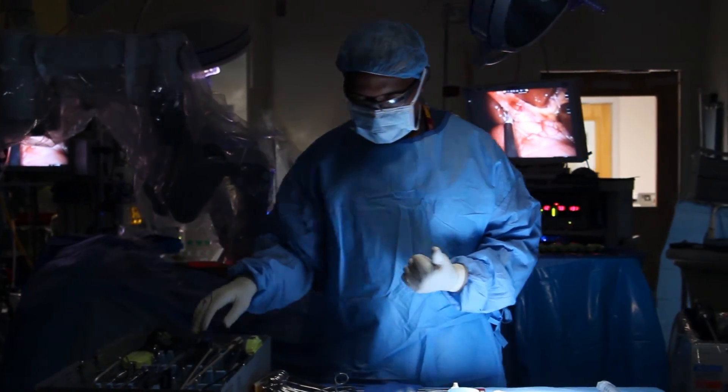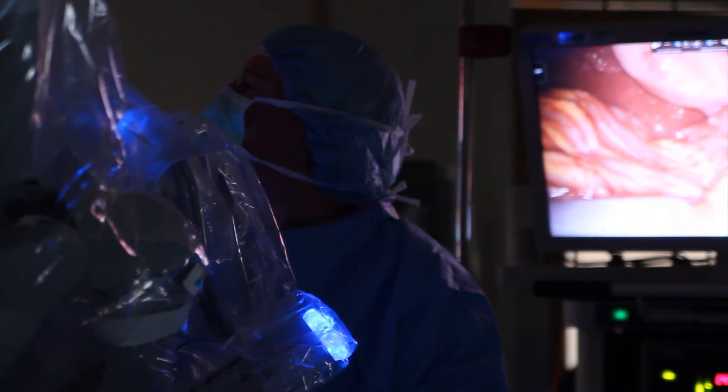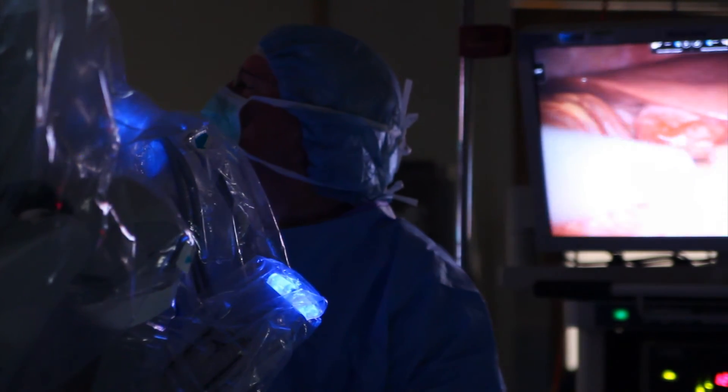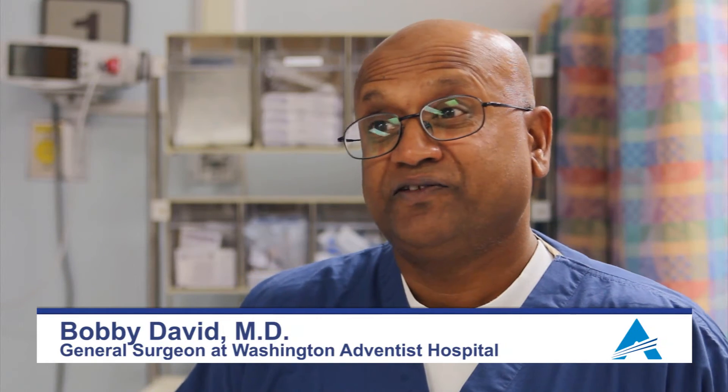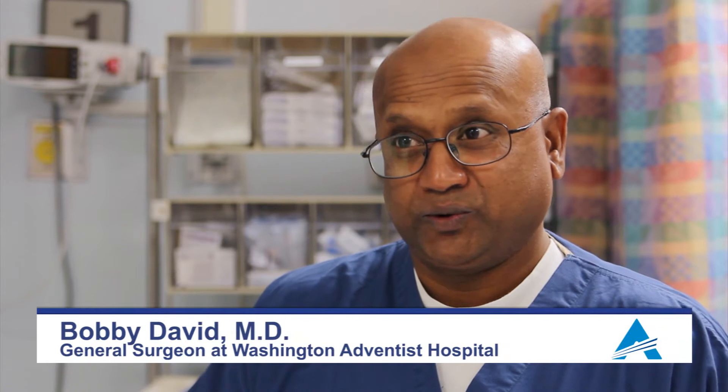Single-site surgery allows us to do the surgery through one small incision as compared to the standard four or five incisions that we use laparoscopically. Patient benefits include less pain, less bleeding, and hopefully a quicker recovery.